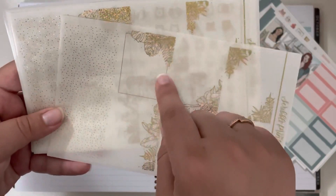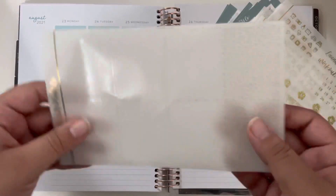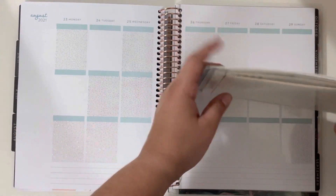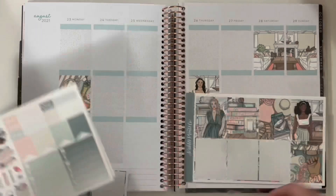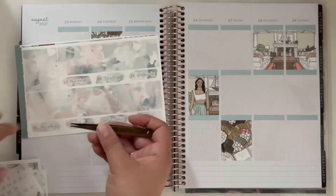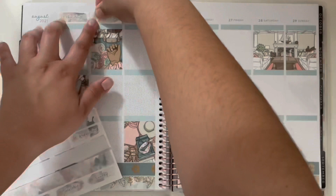There are tropical leaves, icons, scripts, bottom washi, fancy headers, some date dots, and then two sheets of bougie boxes. I already laid those down, so there are just two extra here. I'm going to go ahead and lay down the base and then talk you guys through the day by day.